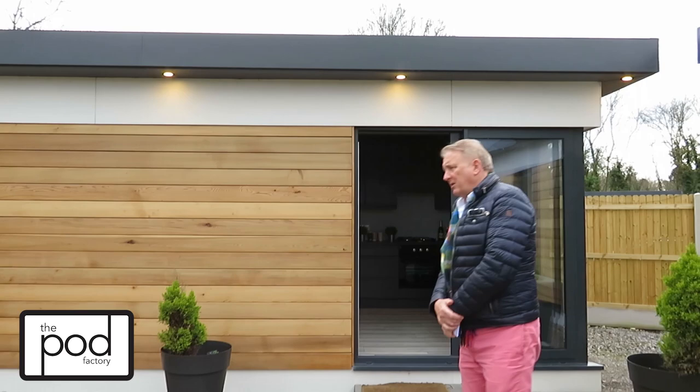Hi, my name is Barry Alder and we're here at the Pod Factory in Le Smollon Tara, County Mead. I'm here to show you the products we have on display.